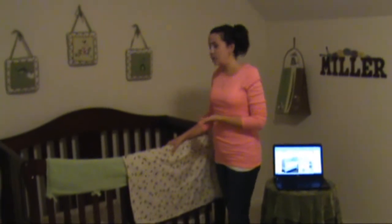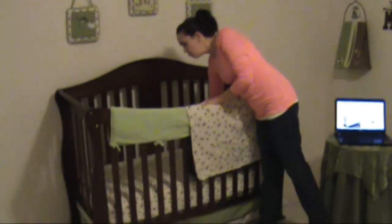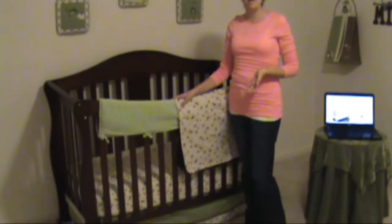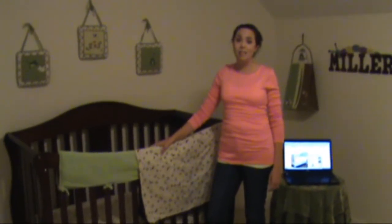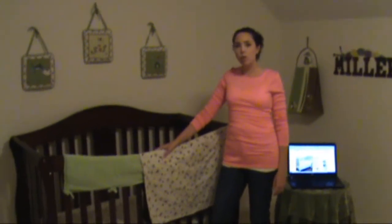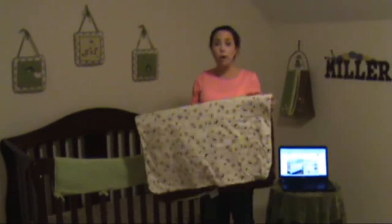Right now I have got the Sage Chirp bedding on Miller Bug's crib, and if you look, it's got the cutest little birds and little green dots, and this bedding is really fabulous. It is super thick, it's a great quality — you can just feel it and know that it is a really high quality baby bedding that you can feel good about your baby sleeping on. We also got to try out this wonderful crib blanket.